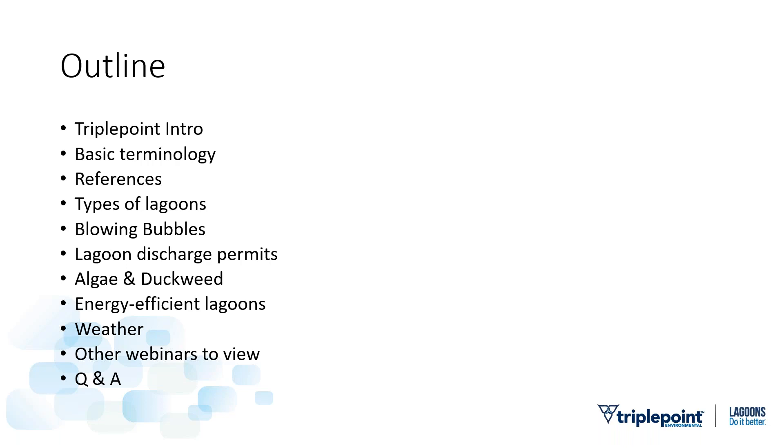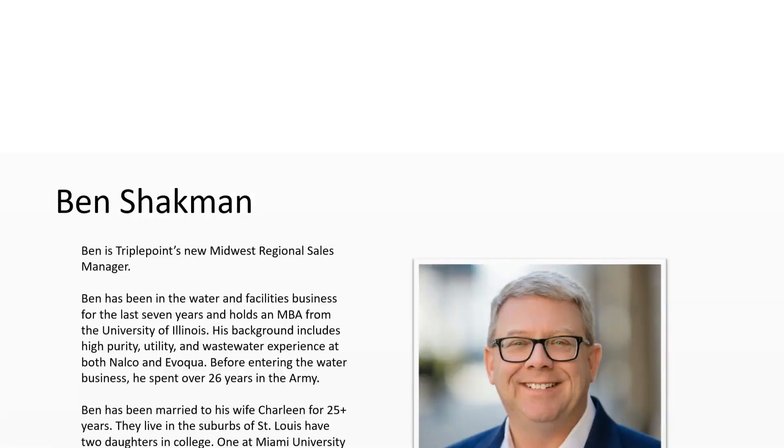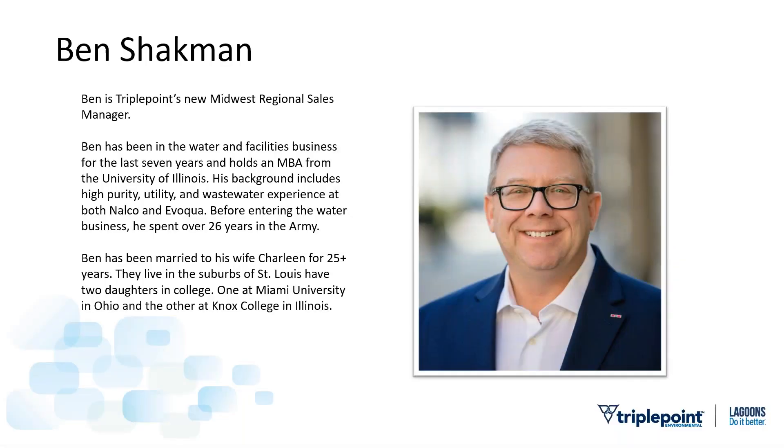The outline is on the screen and we're going to talk our way through all of these different topics today. I hope you're settled in, ready for a nice webinar here — hopefully you have a beverage of your choice. So I'm going to start with a Triple Point introduction. My name's Ben Shackman and I'm the Midwest Regional Sales Manager at Triple Point. I've been in the water and utility industry for about seven and a half years now.